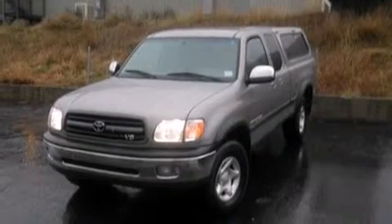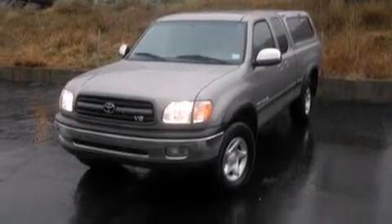Come test drive this 2000 Toyota Tundra. It features an automatic transmission, four-wheel drive, and a powerful eight-cylinder engine.